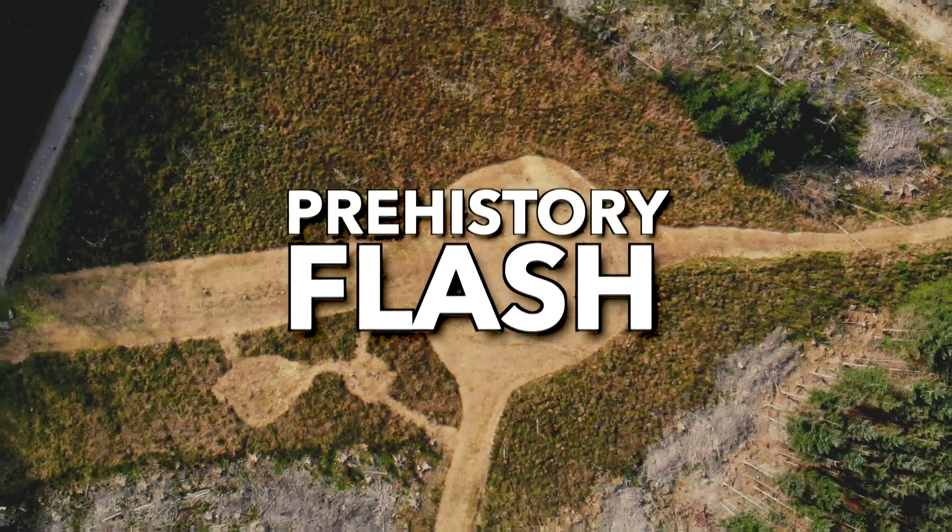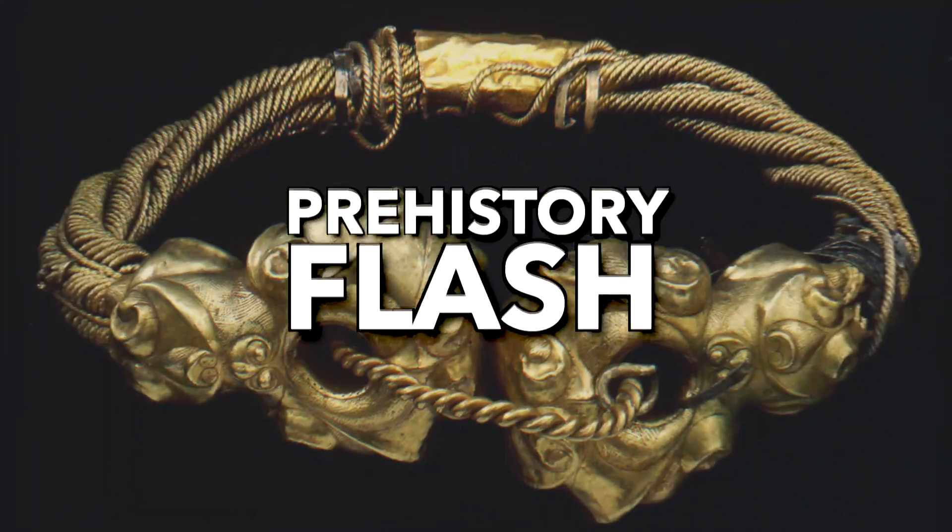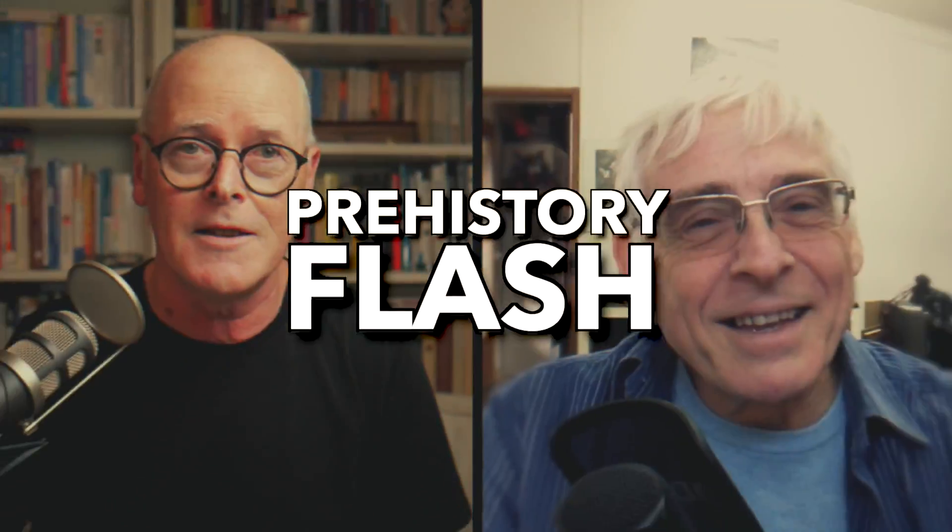Hi folks, Michael here. And Rupert here. Welcome to the Prehistory Guides Weekly Roundup, where we tell you a little bit about some of the items that have come up in the news. This week we're looking at items from ancient Babylon, Herefordshire in England, and Henan Province in China.